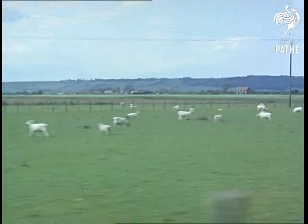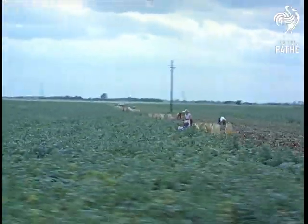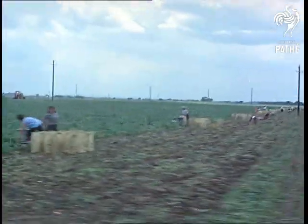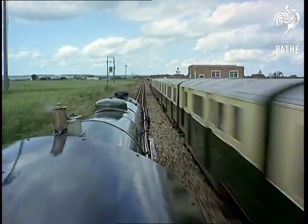Even with a 20 mile an hour limit, you fairly rattle along, because at a third the size that's equivalent to 80 miles an hour by British Rail standards. Diesels come and diesels go, but here they hope steam goes on forever.